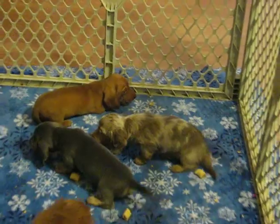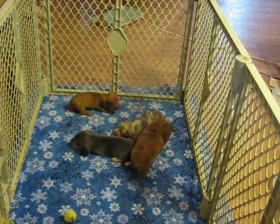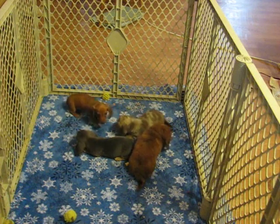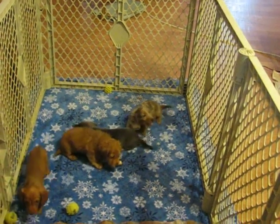Nice litter here. And as I said, the available girl is the chocolate-based red smooth girl, and she has a smooth coat.